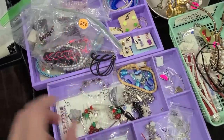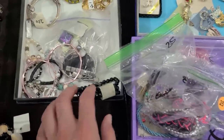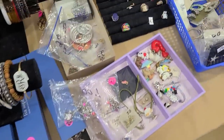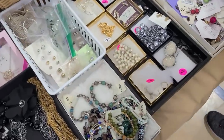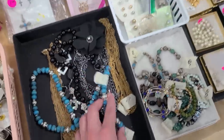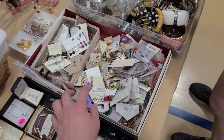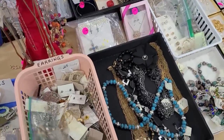Okay, all these necklaces. I dabble a little bit in jewelry but I like some of the funner costume jewelry. Brooches are nice — I don't see a lot of brooches though.